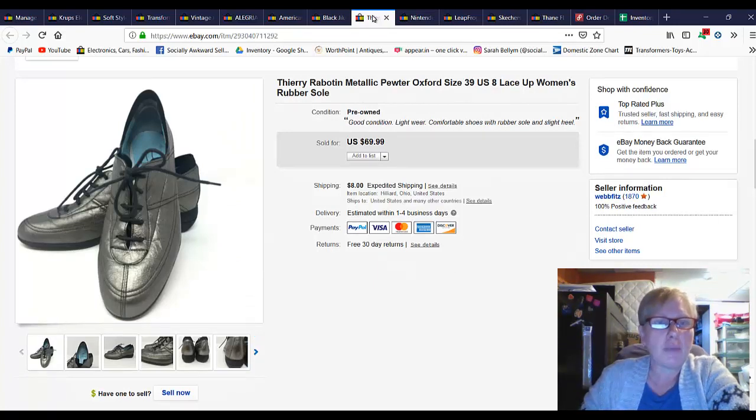This is a brand that you should probably look for. The shoes are not that attractive — they're more for comfort — but I took a best offer of $62 for these and I know I only paid like five or six dollars for them. I think it's Terry Robotton, or Terry Robotton — I'm not sure. These are like an Oxford shoe.